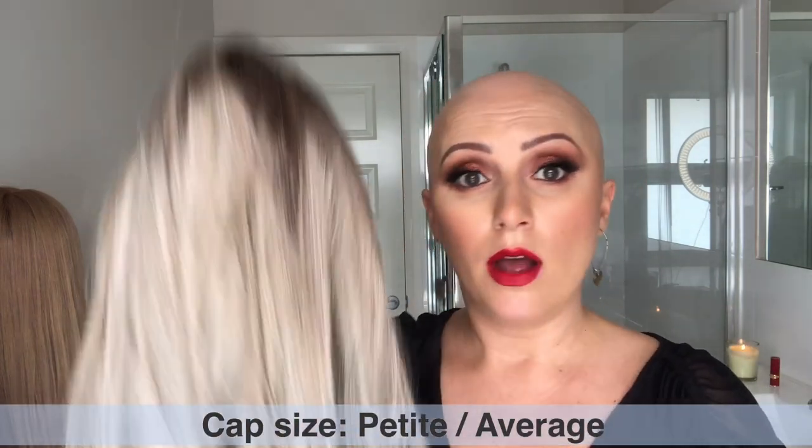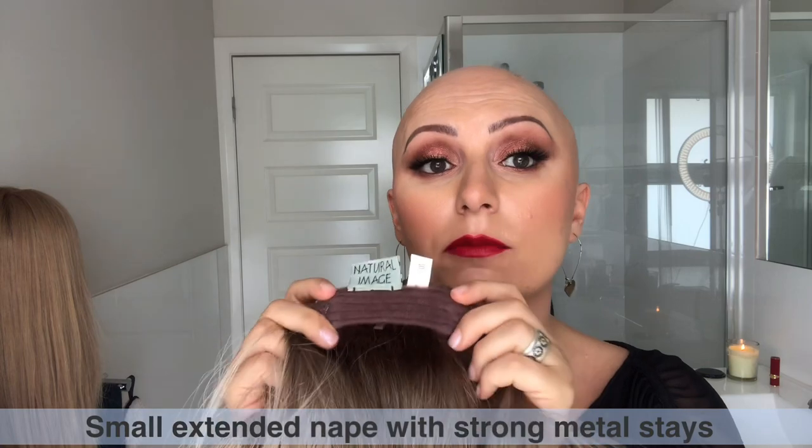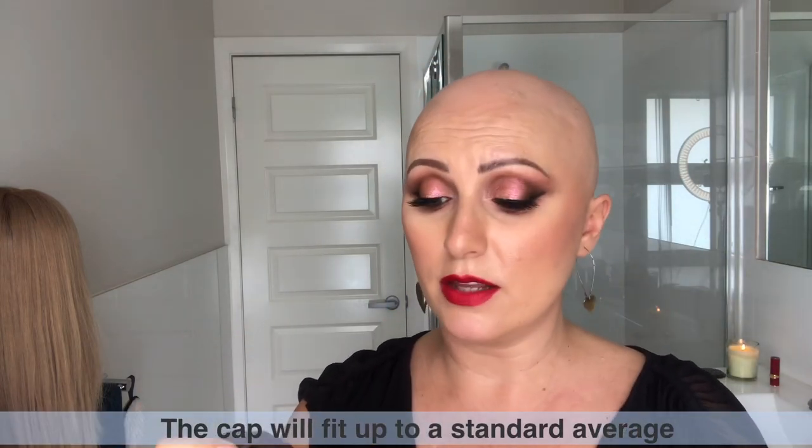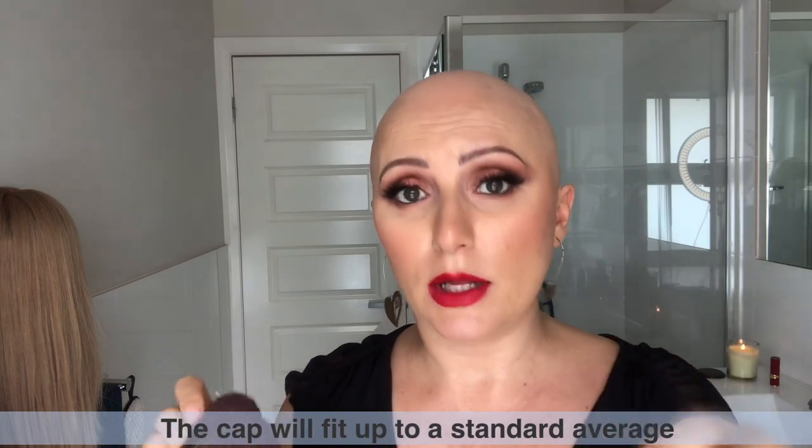This is a petite to average cap — on me it fits perfectly. I'll show you the ear tabs when I put it back on. It has a very small extended nape but very strong metal stays inside, so once you bend them into place on the back of your nape this will not move. It also has velcro adjusters. I find it quite snug on my head — it might fit up to an average, though it could be a little bit short around the ear tabs.